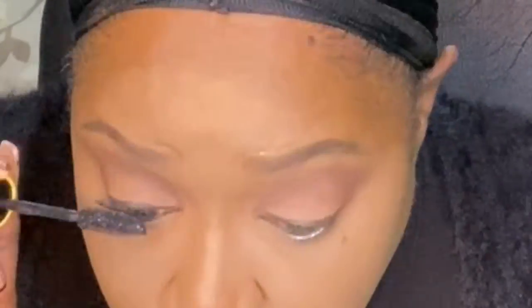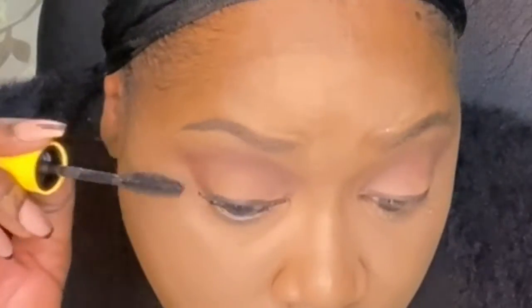I do want to put on some liner, so what I'm using is the Maybelline Long Lasting Drama Gel liner.